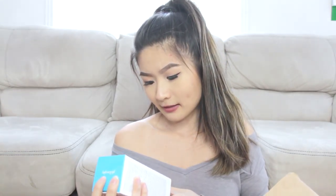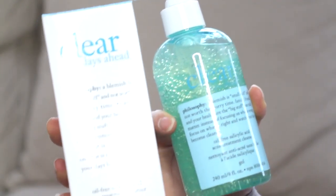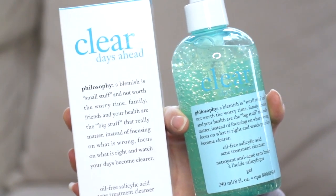So there's Clear Days Ahead oil-free salicylic acid acne treatment cleanser. I really like that blurb they put there — it's very true. Blemishes can really take a big toll on how you see yourself, and I know that for sure because I had tons and tons of acne before, like cystic ones. So this is a really nice pick-me-up type of quote and I appreciate that they put this on everything.